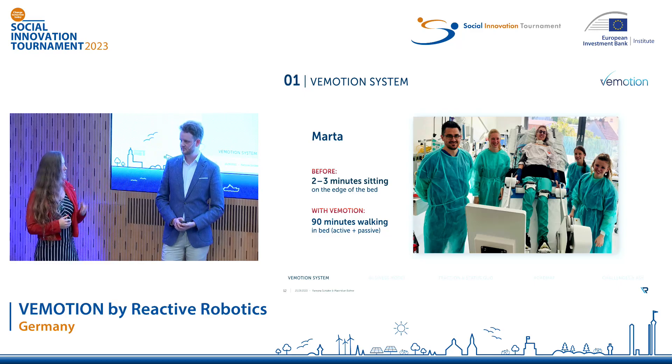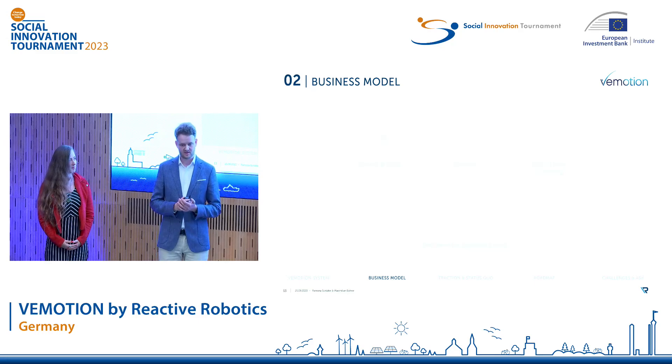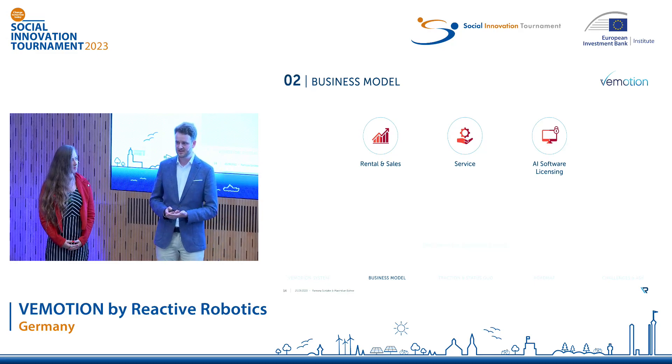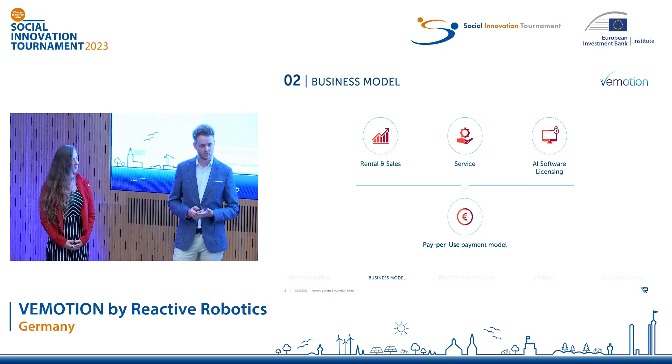And in order to help more patients like Marta, let's take a look at the business side. Currently, Reactive Robotics has three different income streams: the rental and the sale of the Vimotion system and its consumables, the servicing of the existing devices, and the licensing of the AI software. And for the future, we are working on a pay-per-use model to make investments easier for hospitals.